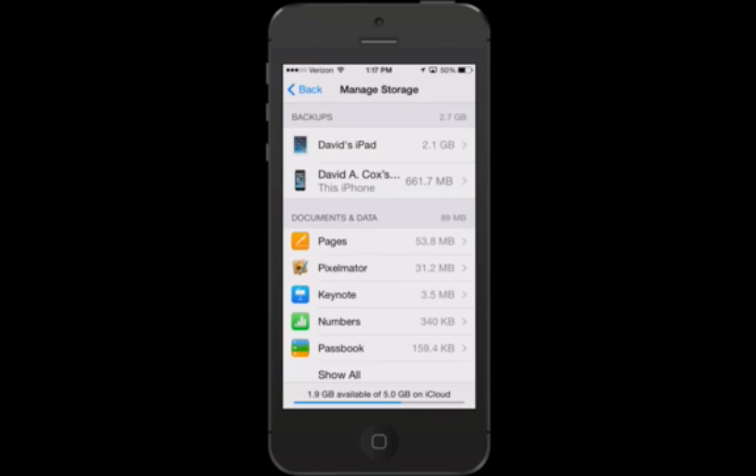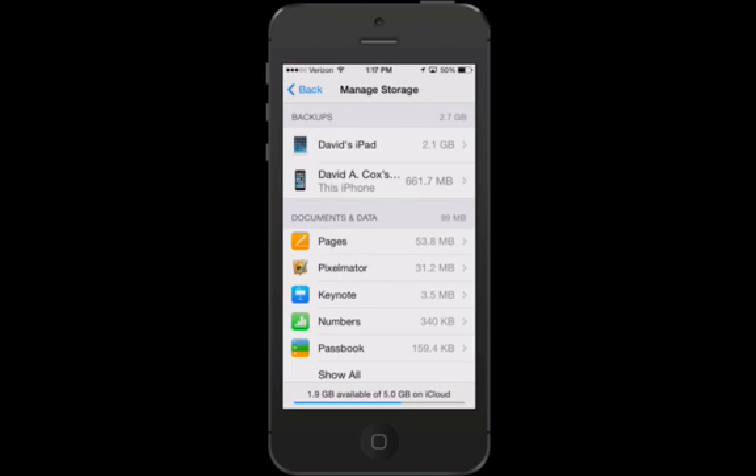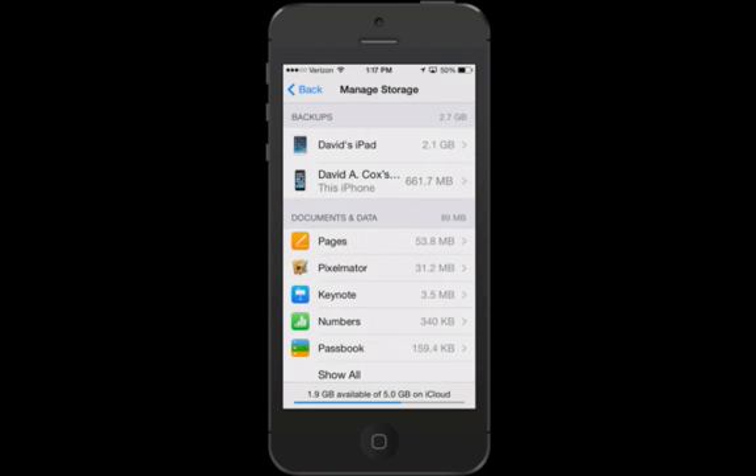You'll notice in this case that I have two devices that currently back up to the cloud: my iPad Air, which I got about a week ago, and my iPhone 5S. If you go in here and you see old devices that you don't own anymore, you might as well delete them. You tap on the device and hit where it says Delete Backup. In this case, I don't even have a lot of data on my iPad, but that's taking up 2.1 gigabytes — quite a bit to get back.